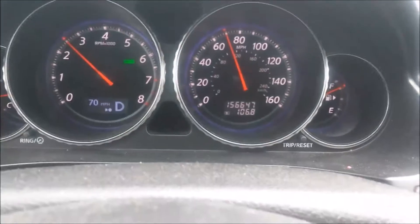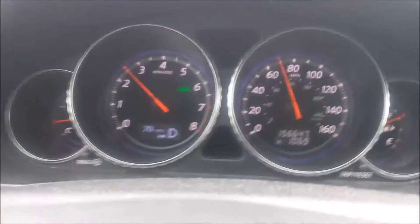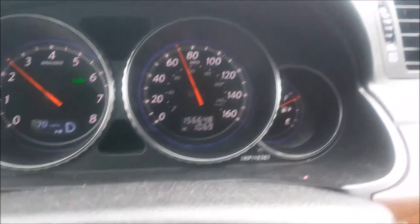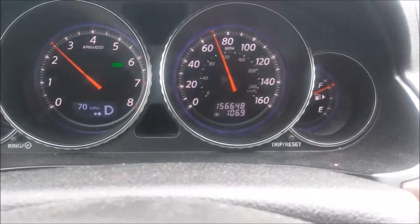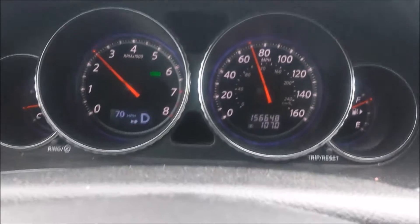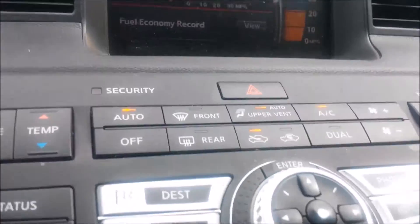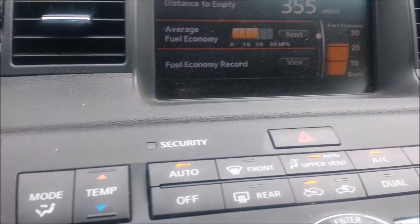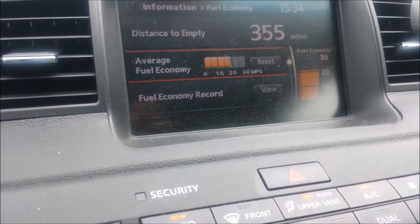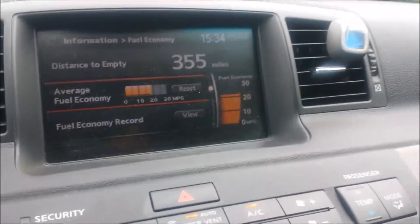Once I'm done with my highway sprint, I'll calculate how many gallons I've used divided by how many miles I've covered. I didn't want to reset the trip meter. The fuel economy display over there doesn't give me an exact number — it just shows it's under 20, which makes sense. I get a total combined 18 to 19 typically.